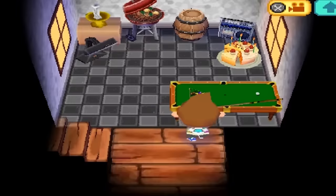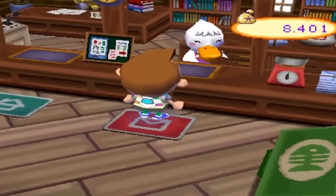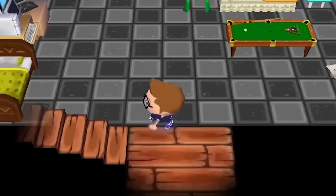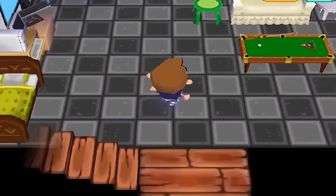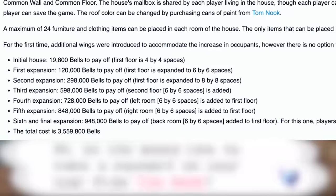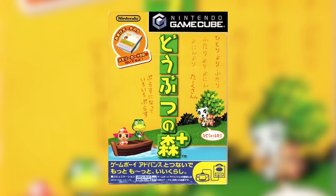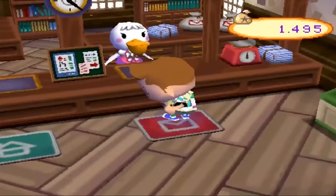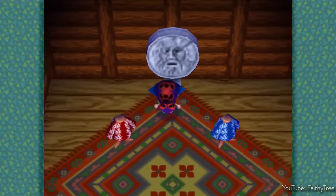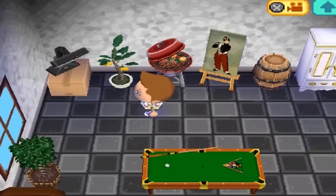Wild World did for a long time have a unique distinction when it comes to overall house prices. Wild World marked a shift in the franchise where for the first time all players in the town would live in the same house — the house would be a lot bigger and everybody would share the debt. If you were to fully upgrade your house with all of the extra rooms and fully max it out, you were looking at 3.5 million bells, which was more than double what it cost in the GameCube version to pay off all your debt.